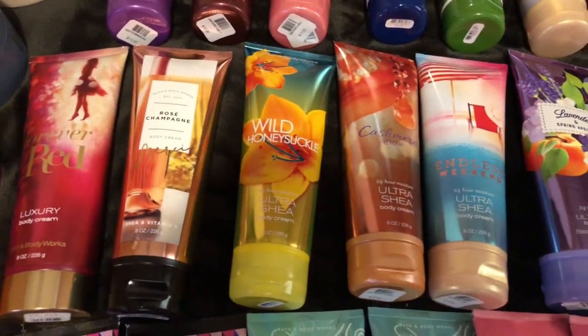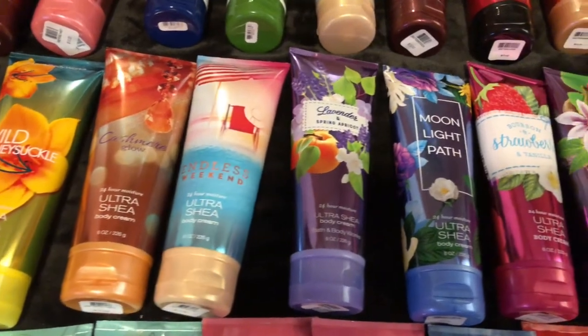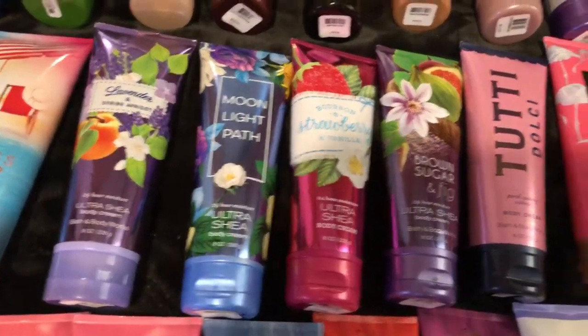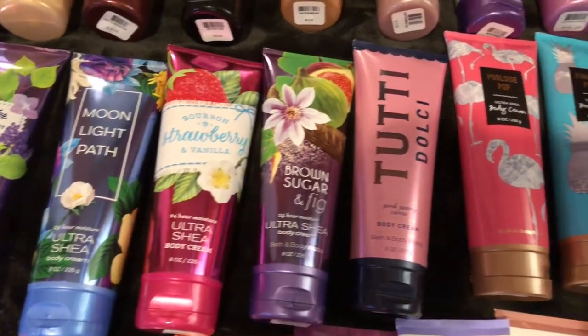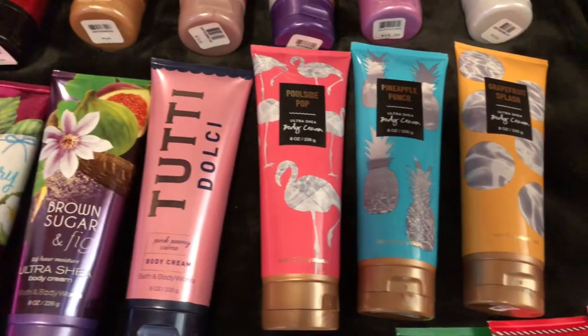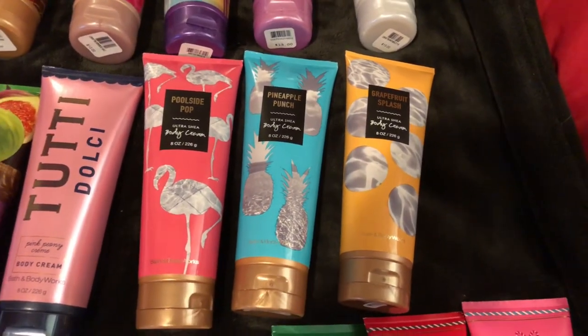Continuing the Body Creams: Forever Red, Rosé Champagne, Wild Honeysuckle, Cashmere Glow, Endless Weekend, Lavender and Spring Apricot, Moonlight Path, Bourbon, Strawberry and Vanilla, Brown Sugar and Fig, 2D Dolce, Pink Peony Cream, Poolside Pop, Pineapple Punch, and Grapefruit Splash.